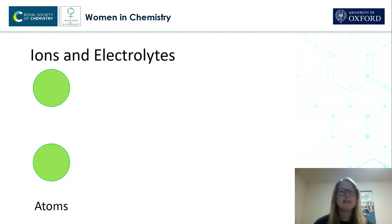So, seawater is an electrolyte. But what do I mean by an electrolyte? Well, let's start off with some particles, like these atoms here.